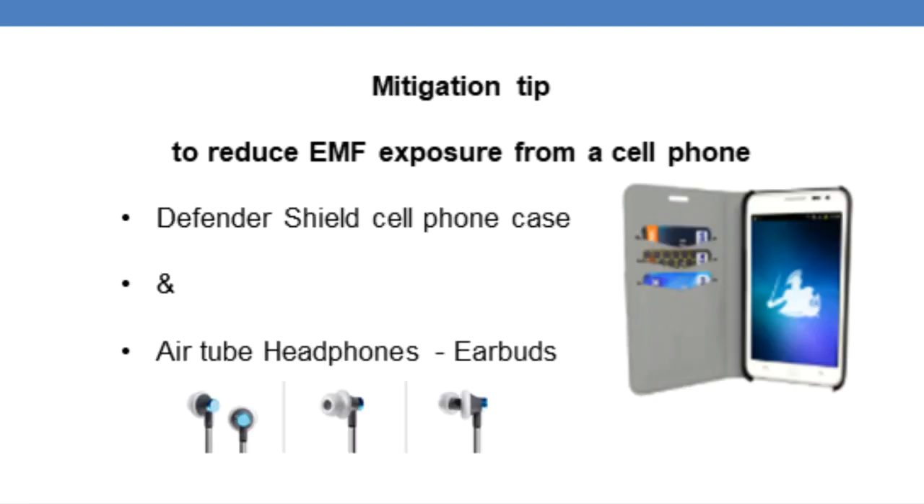The other way to mitigate your Wi-Fi exposure from your cell phone is a cell phone case to block the EMFs coming from your phone. This enables you to carry your phone close to your body. Many people nowadays need their phone at their job and carry it close to their body so they don't miss a call and they have access to the internet at all times.